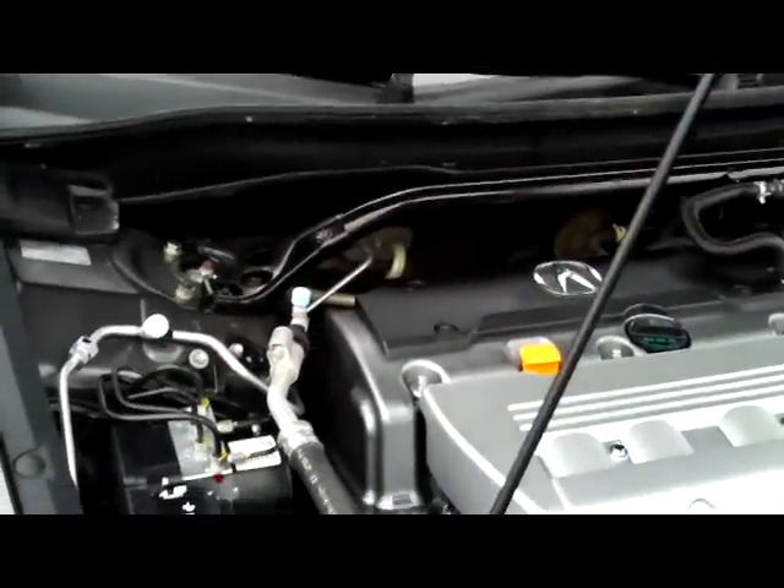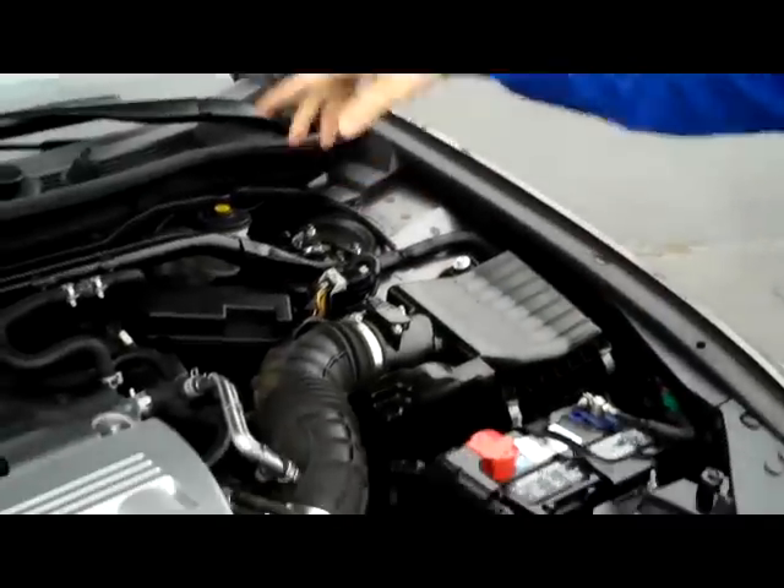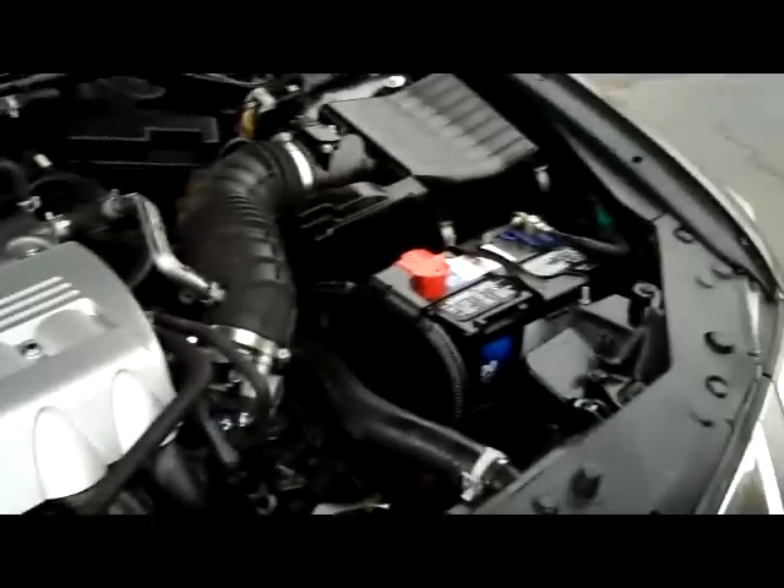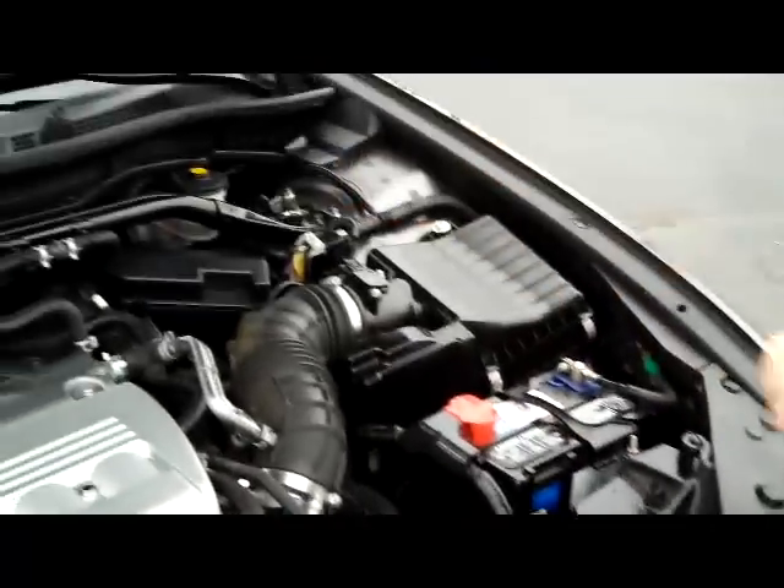You have the additional stabilizer bar, four-channel ABS brakes, clear reservoir for your windshield washer fluid, engine coolant, power brakes, and power steering. You have your insulated dipstick, oil check, and oil fill. Maintenance-free battery and conveniently located fuse box.